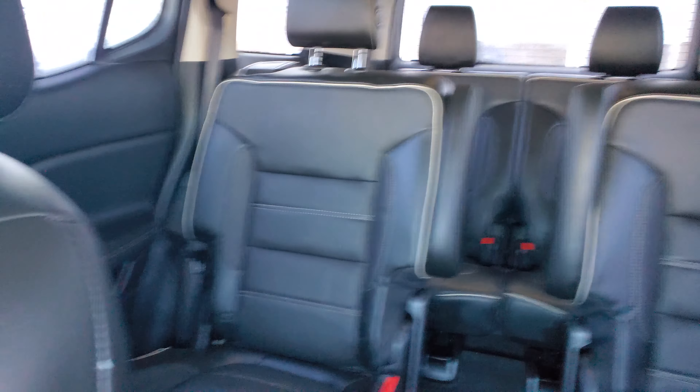Got that over here. You've got your heated seats as well. The backspace.